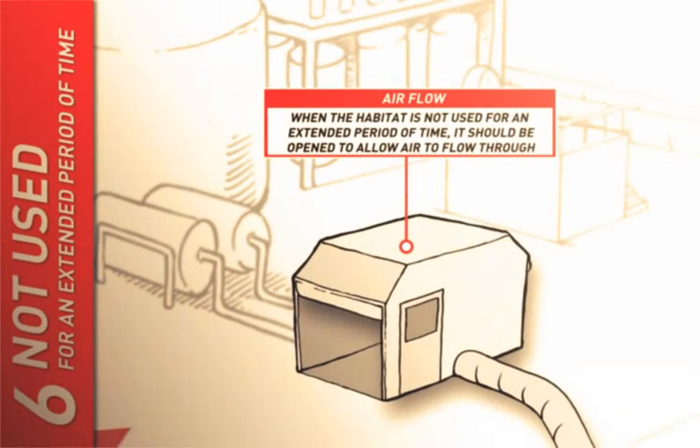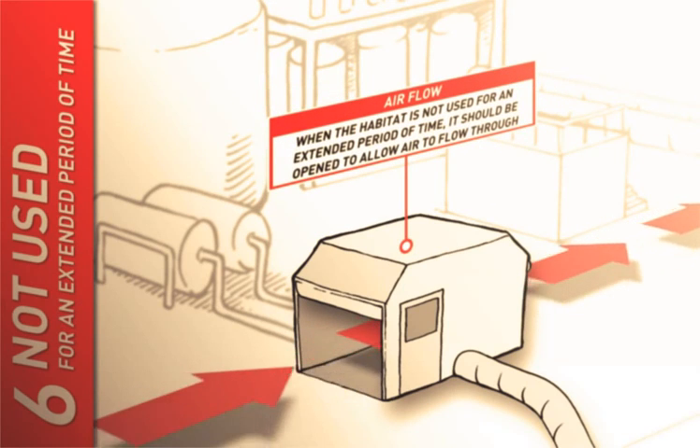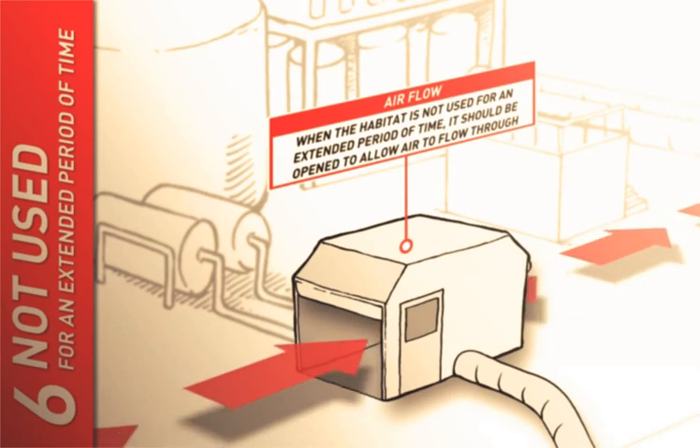When the habitat is not used for an extended period of time, it should be opened to allow air to flow through. Any temporary safety measures should be returned to normal operation.